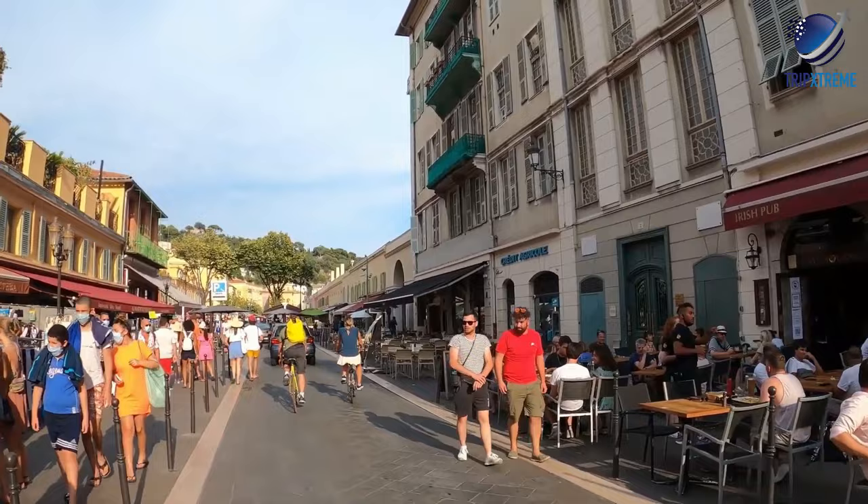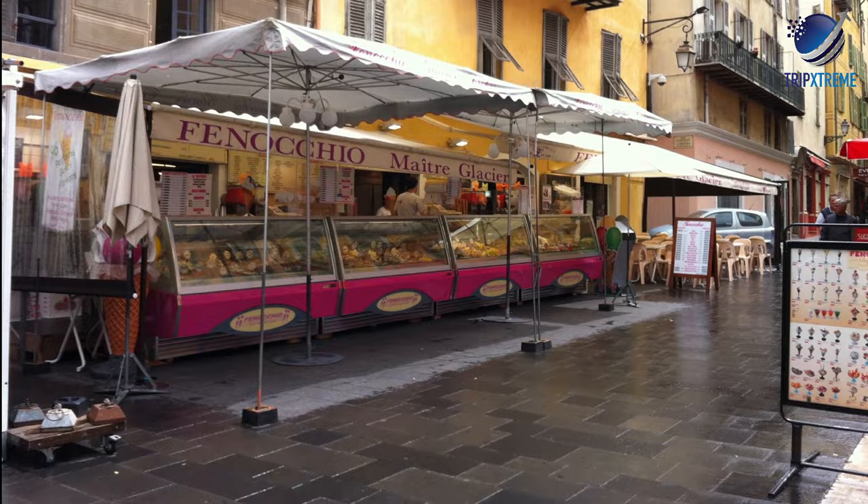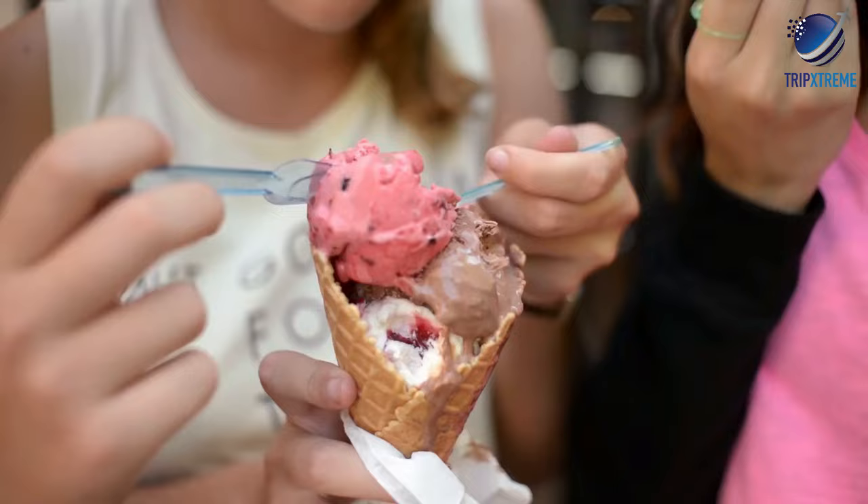The area is famous for its quiet restaurants and lively night spots. During your tour, don't forget to stop by Fenocchio Glacier on Rue de la Poissonnerie for some YUMMY ice cream — they're considered the best in town.